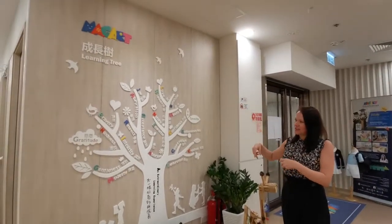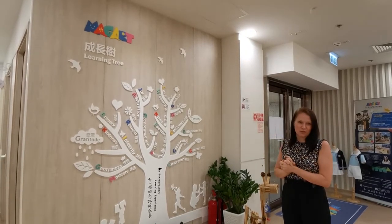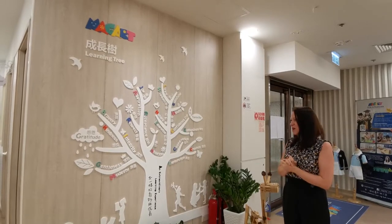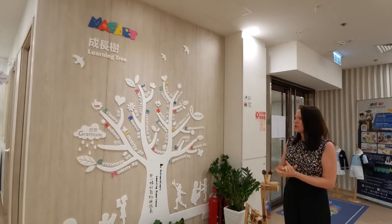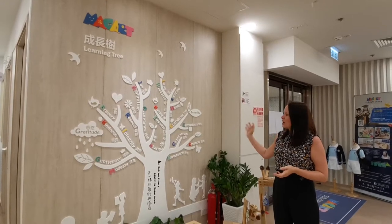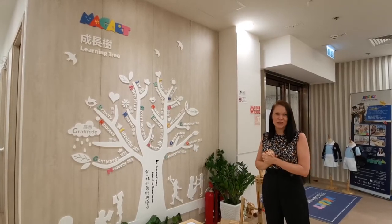Here you can see our MAGA learning tree. This is a very important part of our school. It summarizes 23 attributes which we hope that our children will learn during their time here at MAGA. This is very much modeled through our school community — our teachers, our parents, and of course our children. Things like empathy, sharing, respect, confidence, aspiration — these are really what we hope that our children can develop through their time here with us.